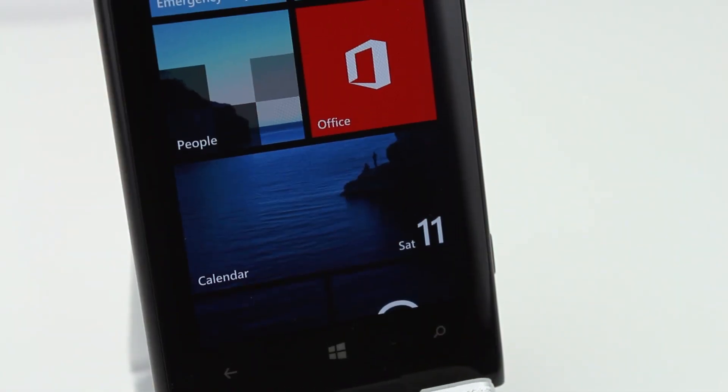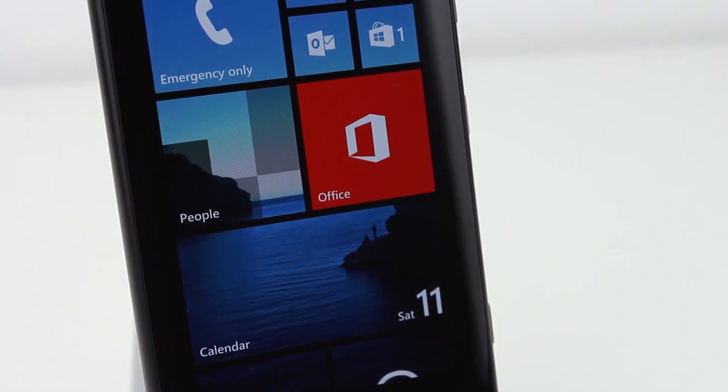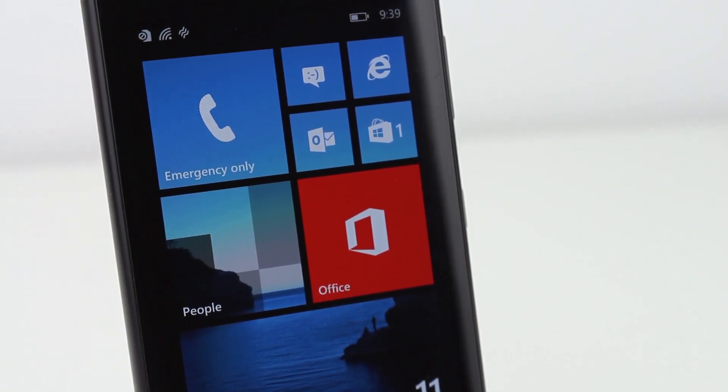Windows Phone 8.1 has one of the absolute best user interfaces available on a mobile phone. It's simple, clean, and elegant, but maybe you just want to see how Android would look and feel on your Windows Phone device.